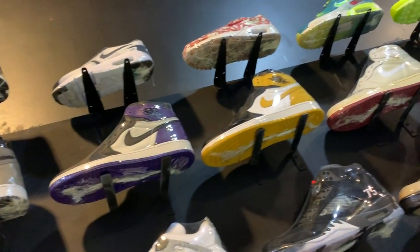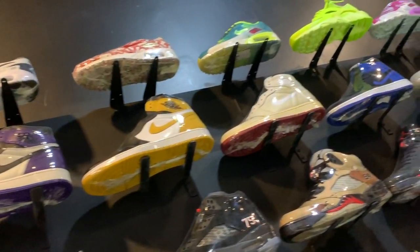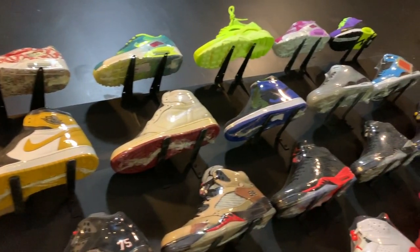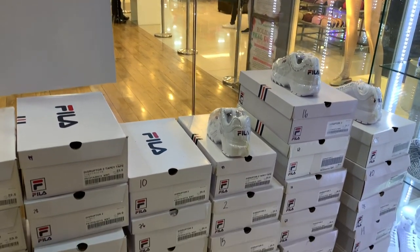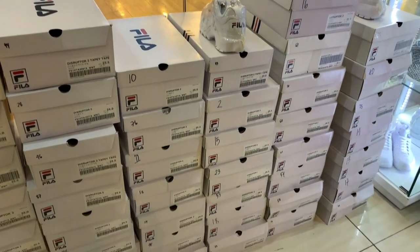One particular wall — what I heard were the best sellers for them — were their Fila Disruptor 2s. They actually had an entire wall or entire section of the store that just had boxes upon boxes of Fila Disruptor 2s in white and in different colors. Of course, it's more for women. Prices range to less than or a little over P5,000. You can check out the different Disruptor colorways available over at Pumped Up Kicks.